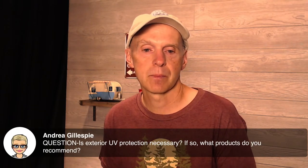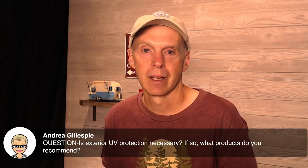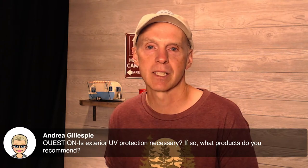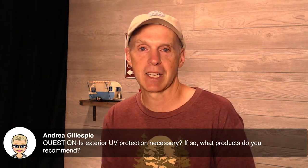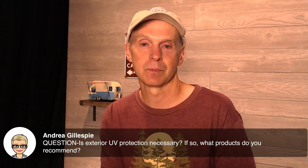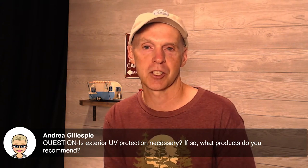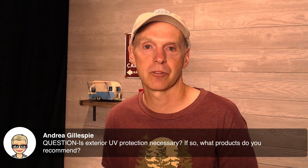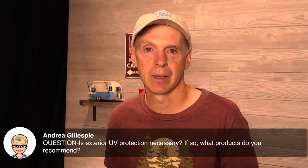Andrea asks: is exterior UV protection necessary, and what products do you recommend? I just used a new finish product — it's kind of a wax but not really a wax — and I've used it for years with great success. I just de-winterized my 179 recently. It's been in storage without a cover for seven months and it looks fantastic still. Now, Michigan winters don't have a lot of sun, so if you're in a very high sun area you may want to think about a cover. But the new finish has done fantastic in terms of protecting the fiberglass finish of the R-Pod. There are obviously a lot of other products you can ask about on the various forums.